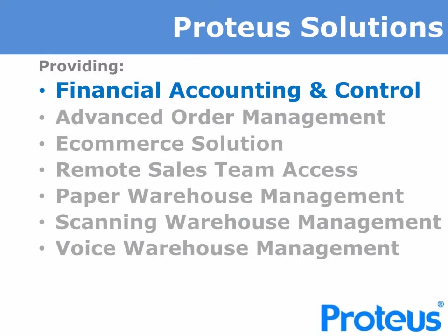Proteus Financials is a key element of the Proteus Solutions family. This comprises Advanced Order Management, a web engine that provides both B2B and B2C e-commerce solutions, our remote sales team order access, and the Proteus Advanced Warehouse Management solution that can operate as paper-based, RF scanning or voice-instructed picking solutions to suit your business needs.